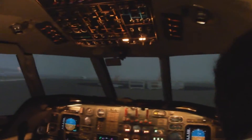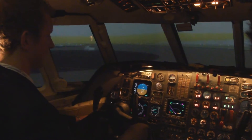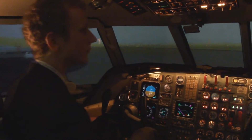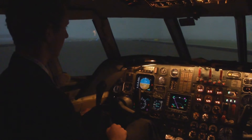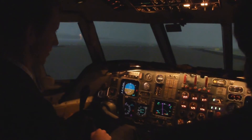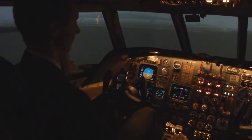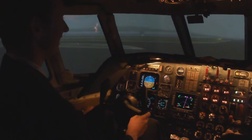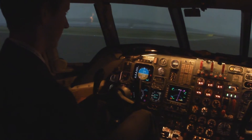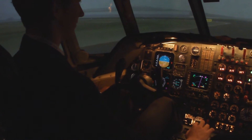Turn right there. Should we follow the yellow line? Yes. We can move it forward. Let's taxi a bit faster in order to save some time. Normally we don't taxi faster than this, but today is special.